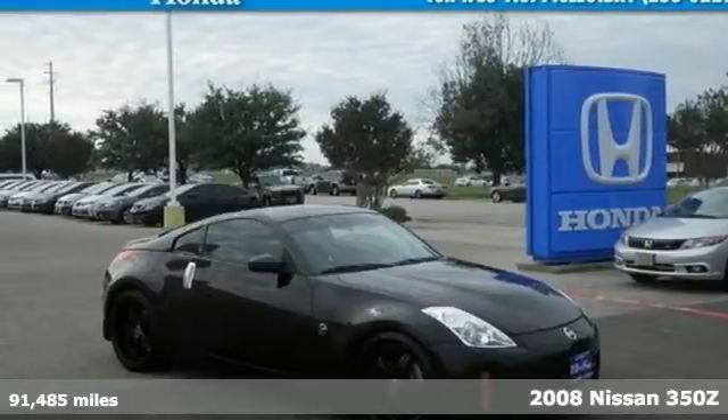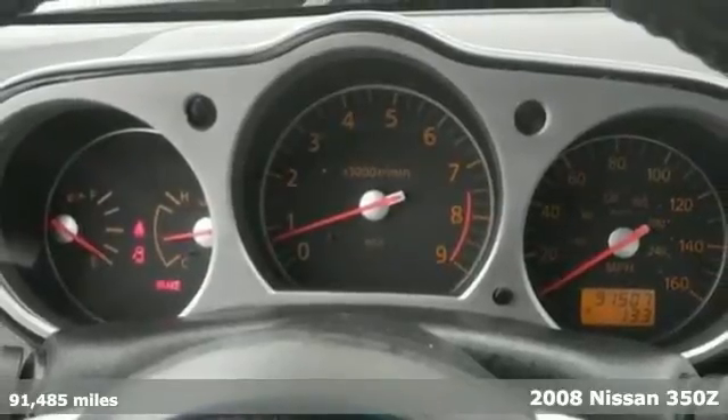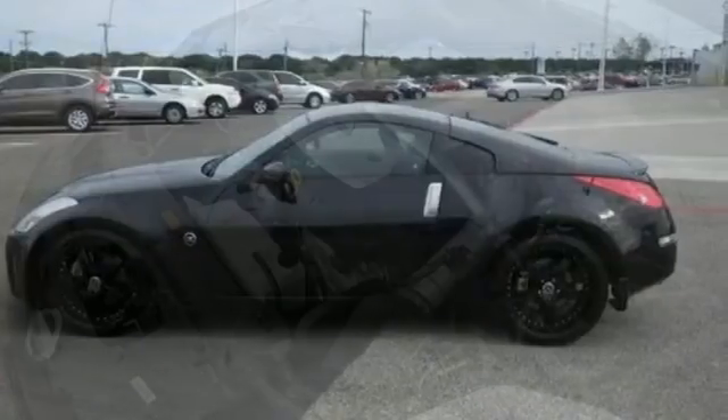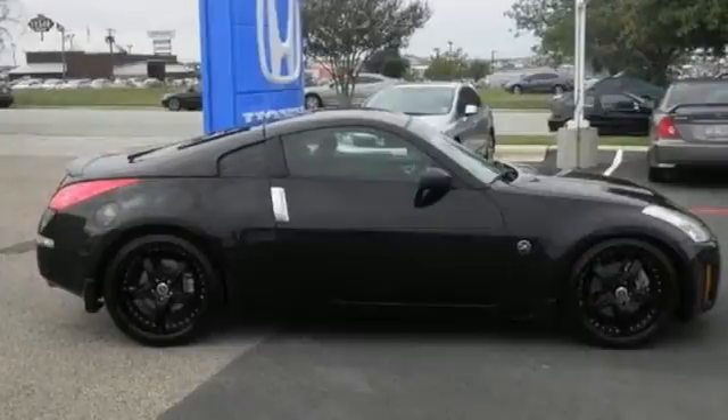Here's a 2008 Nissan 350Z. The 2008 Nissan 350Z is packed with standard features including a keyless entry system, power windows and locks, a trip computer, and heated exterior mirrors. Drive the 350Z today.